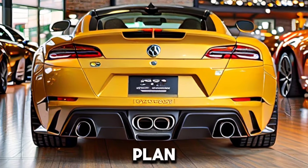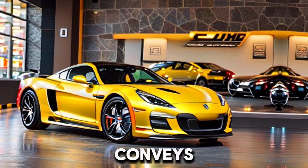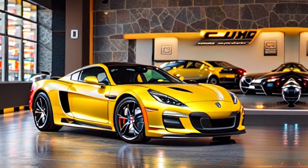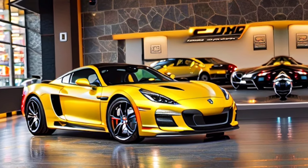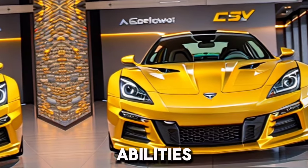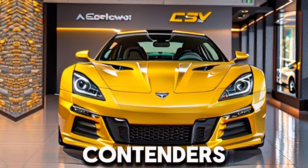Notable plan that stands apart from the group. Strong V8 motor conveys exciting execution. Agreeable and all-around appointed inside. Track-prepared abilities for aficionados. Solid resale esteem contrasted with contenders.